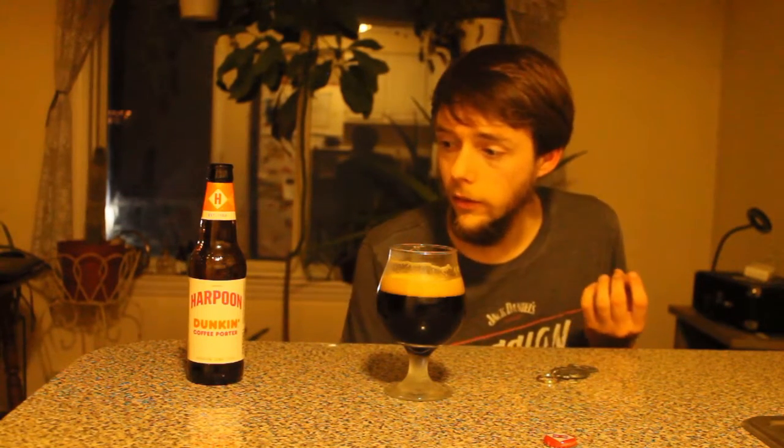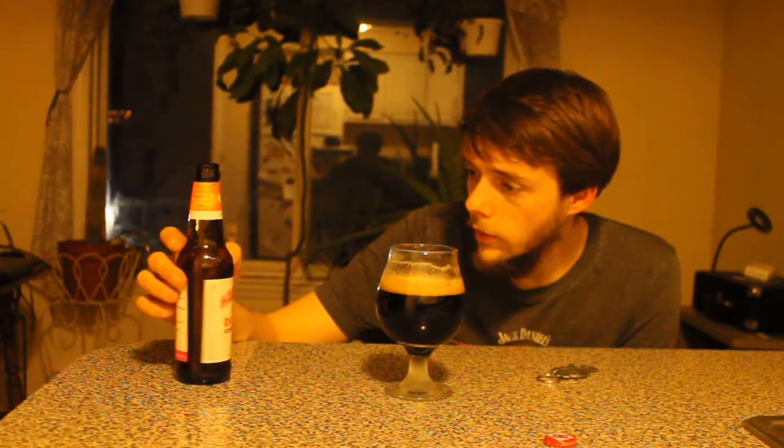Yeah, that's not bad — that's actually a really good flavor. I really like the bitterness mixed with the coffee. It's a good balance, not too much bite. It tastes like a good porter but with strong coffee undertones to it. I underestimated you, Dunkin'.